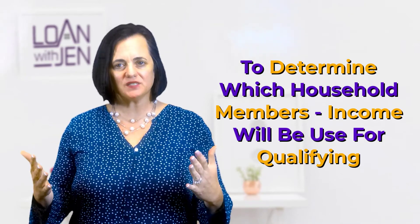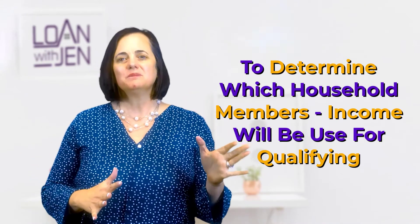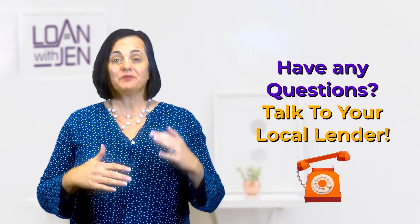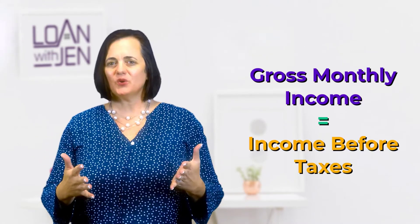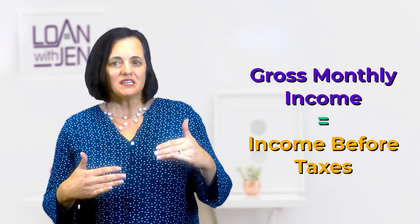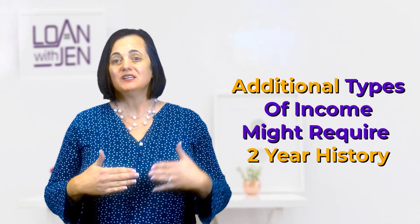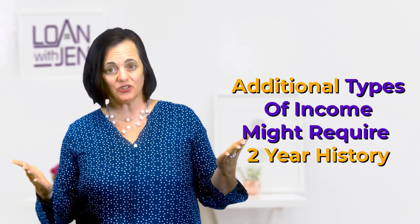You want to talk to a lender as soon as possible. Do get your survival number, but then it's really important that you talk to a lender to make sure you know what the lender thinks you can afford. Now, we use gross monthly income. Keep in mind that income you might receive that we can't verify — like cash, or maybe a bonus, overtime, or commission — those things have to have a two-year history. So again, it's really important that you get with a lender as soon as possible, because your income calculation might be different than what the lender will calculate.